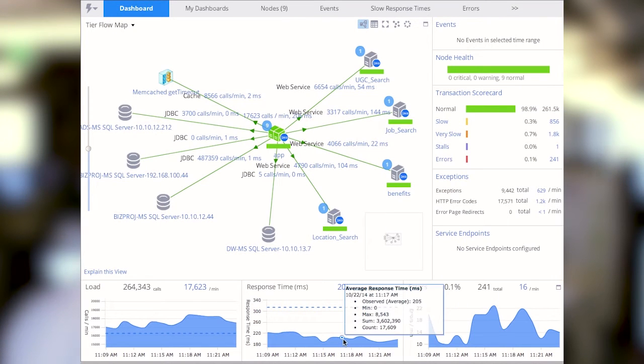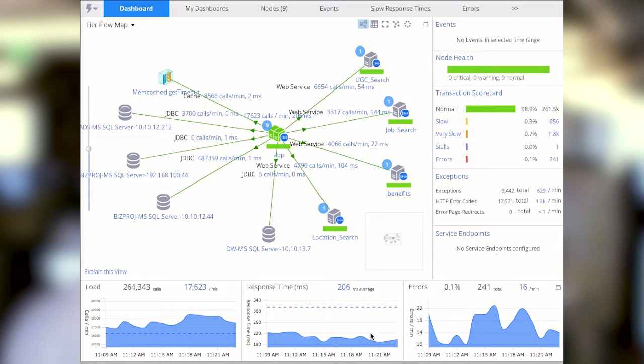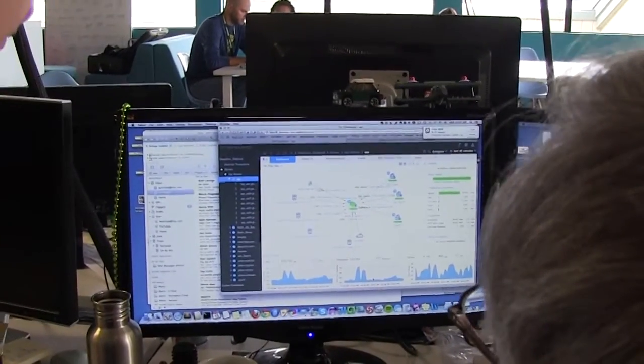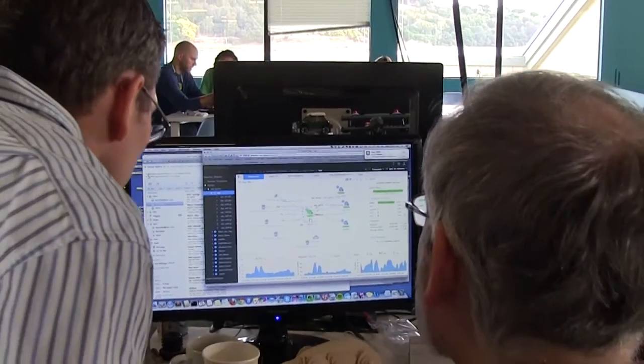The other thing that we really found is that AppDynamics just was easier to use. The dashboards that they have, the reporting tools that they have, just really made it easy for us to find the information that we needed without really having to be trained deeply on how the product worked.